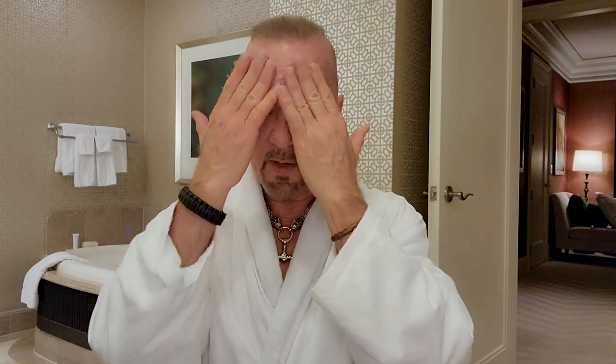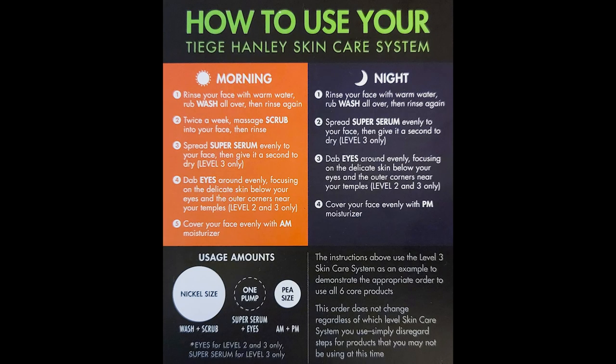According to the guide, we need about a dab this big. I'd say that's about the right size. You don't have to do everything every single day — the wash, yeah, but not everything else. Just work it into your face, work it into your pores. Be careful not to get it in your eyes. But it smells freaking awesome — manly as hell, no chemical smell whatsoever. It actually smells really good.